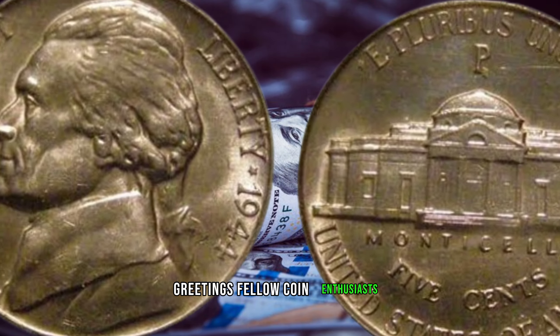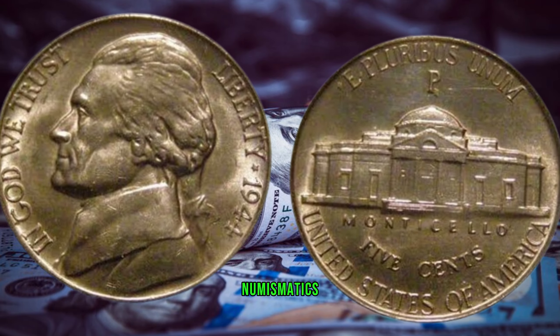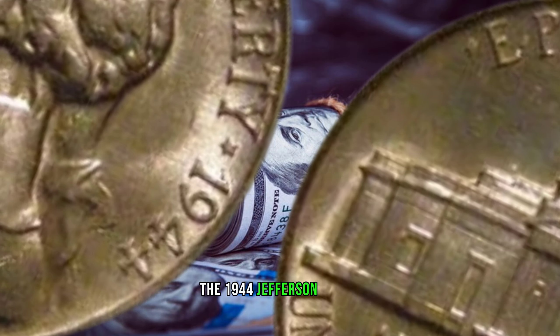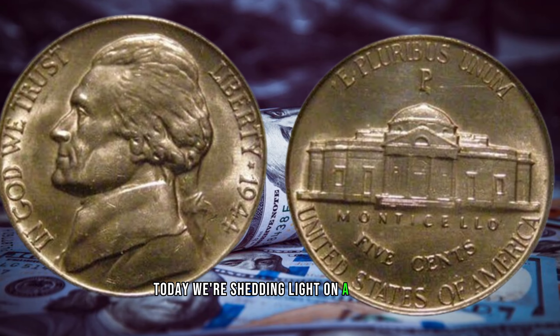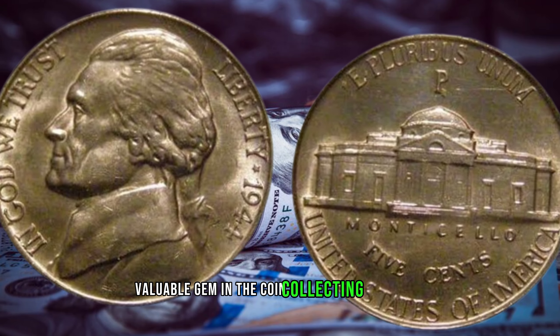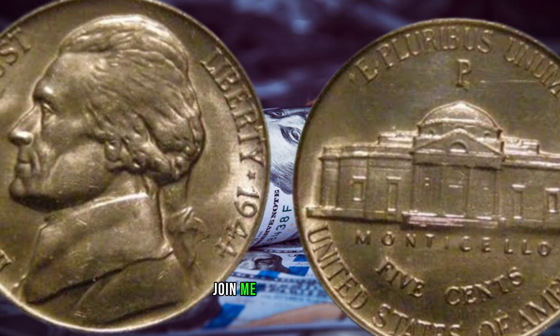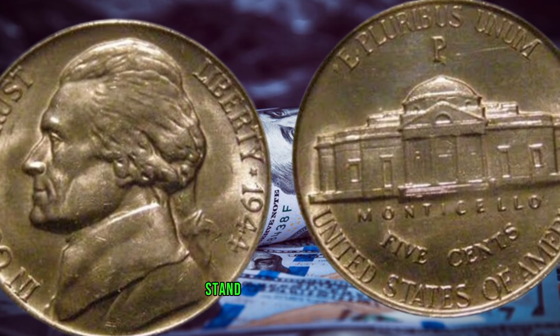Greetings, fellow coin enthusiasts. Get ready for an exciting dive into the world of numismatics as we explore the remarkable story behind the 1944 Jefferson nickel, a coin that could be worth millions. Today, we're shedding light on a rare and valuable gem in the coin collecting community — join me as we uncover the fascinating details that make this coin stand out from the rest.